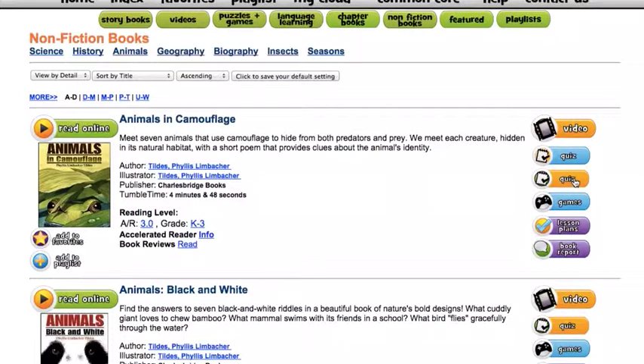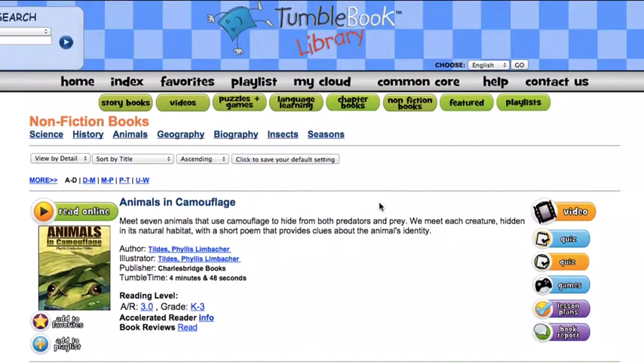There are a couple of quizzes that I could take — a short one and a little longer one — just to check on my understanding of the story, and some games to go along with it. So it's a really easy, fun website to use.